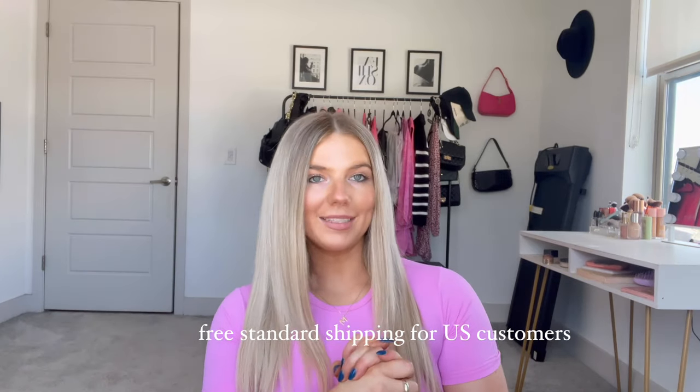Princess Polly ships within the U.S. and has free standard shipping — three to six days — which is really good. For U.S. customers they also offer AfterPay and ShopPay, which I love. We all know I'm addicted to using ShopPay and AfterPay. This makes it so much more easy and convenient, so I'm super glad they offer that. But without further ado, let's get into the items.